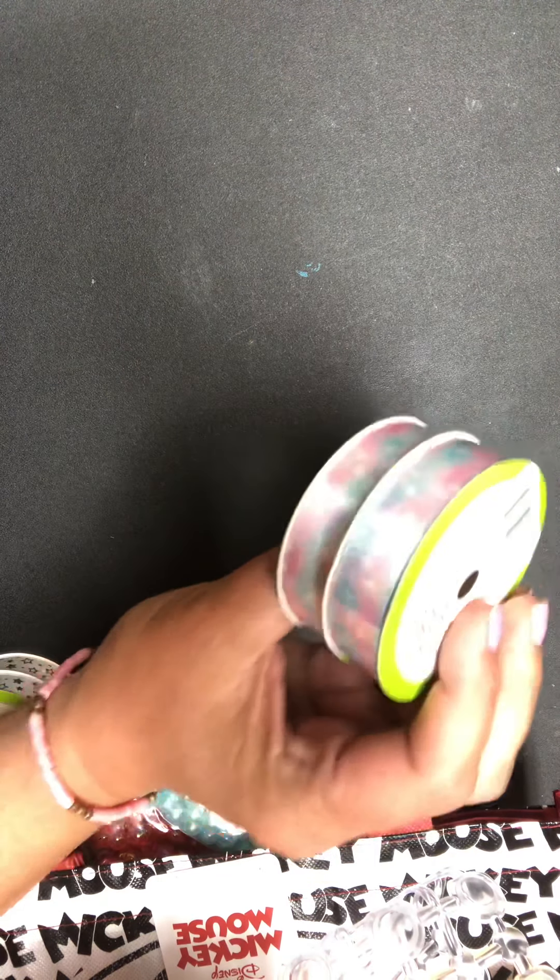Hey there, it's Jen. I hope this video finds you well. I wanted to come on with a little Dollar Tree haul — I found a few things and I wanted to share.